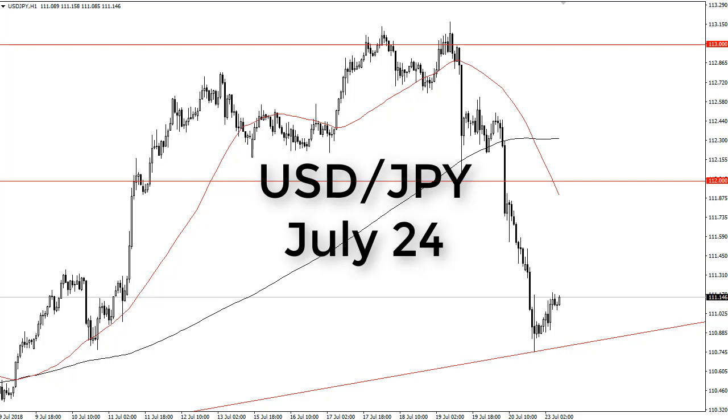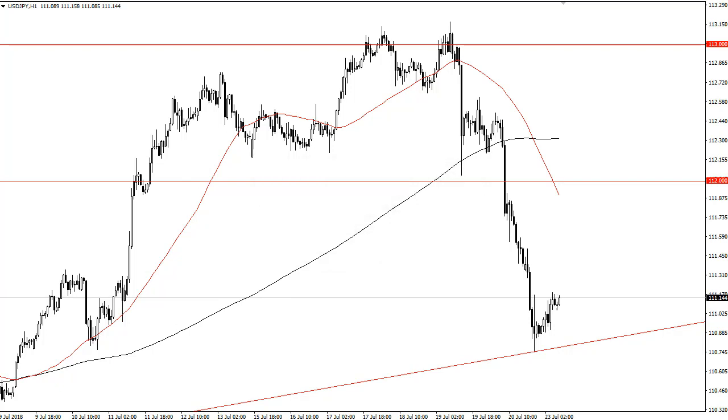From FX Empire, this is Chris taking a look at the dollar-yen. You can see that we have in fact bounced from a trend line during the trading session on Monday. That is a good sign that perhaps the uptrend can continue, because despite what you're seeing here, we are in an uptrend over the last several months.